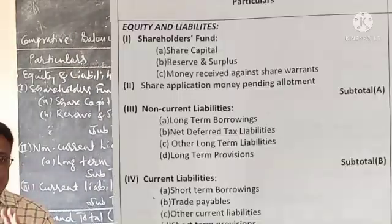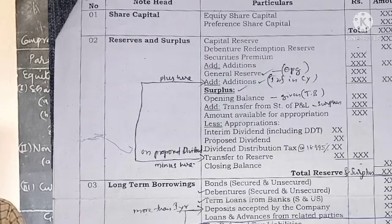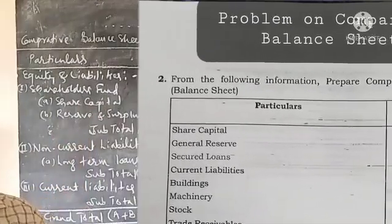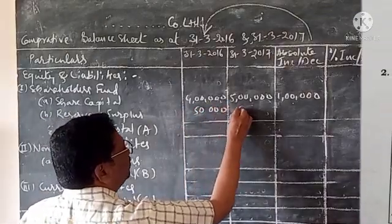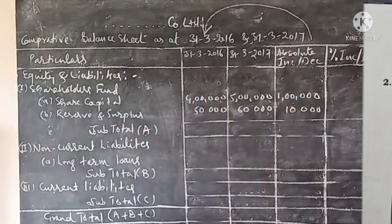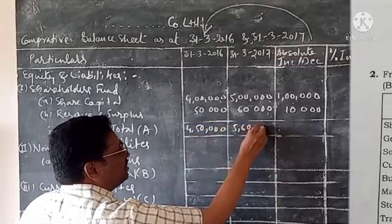Under Reserves and Surplus, we have General Reserves, Debenture Redemption Fund, and Surplus. Then General Reserves, Securities Premium, and Surplus. The amounts are 50,000 and 60,000, giving a difference of 10,000. Subtotal: 4,50,000 and 5,60,000.